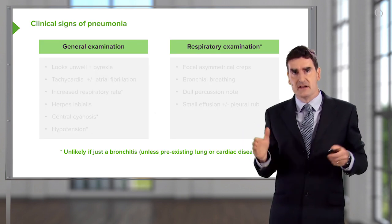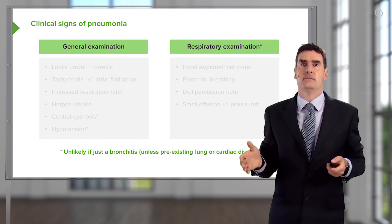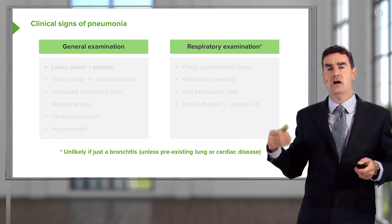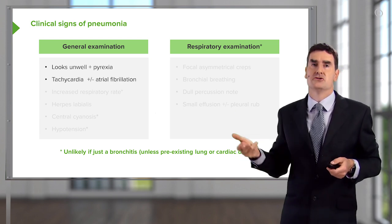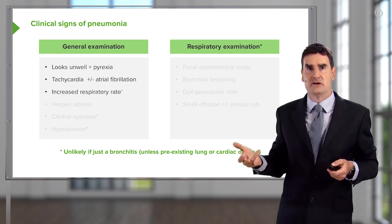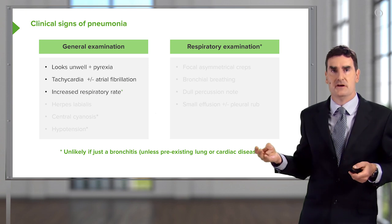When you look at the patient and examine them, again you have the general examination findings of somebody with an acute infection: pyrexia, they don't look very well, they should have a tachycardia and they have an increased respiratory rate because of the problem with the consolidation.